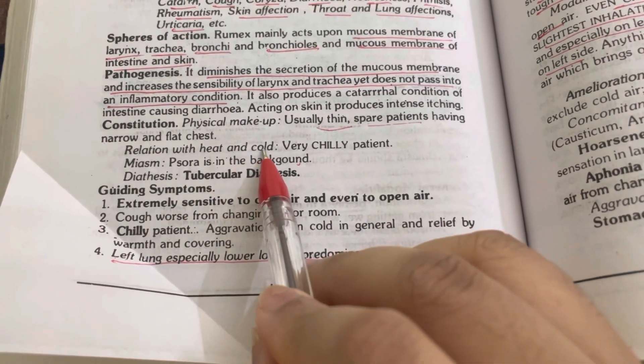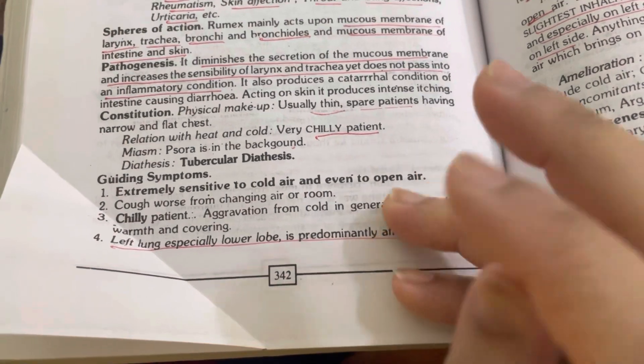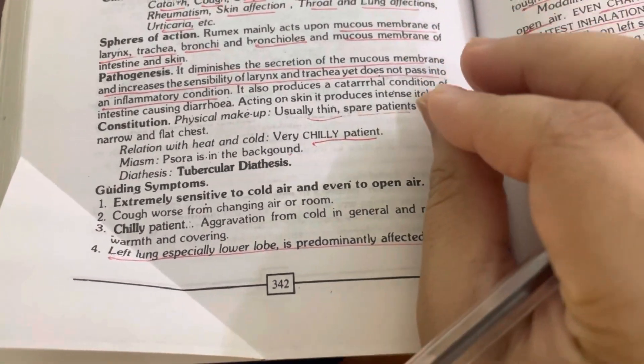Regarding thermals — the patient is very chilly. This was the perfect remedy which I gave. Why? Because the patient was very chilly. I asked about thermals too, and she would get headaches even from a little cold — from the fan, AC, or cooler. This was again a sign that she is a chilly patient, which again comes under Rumex Crispus.